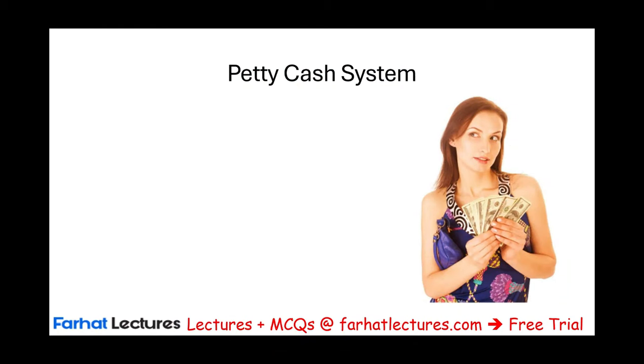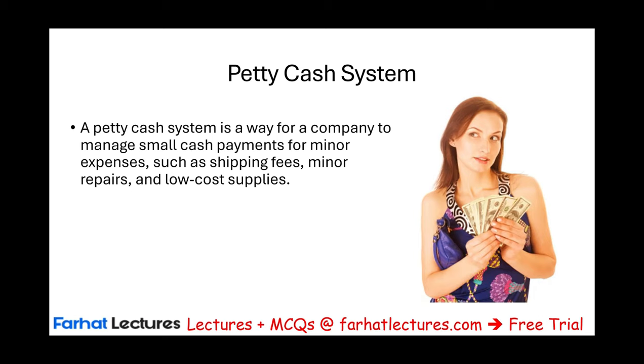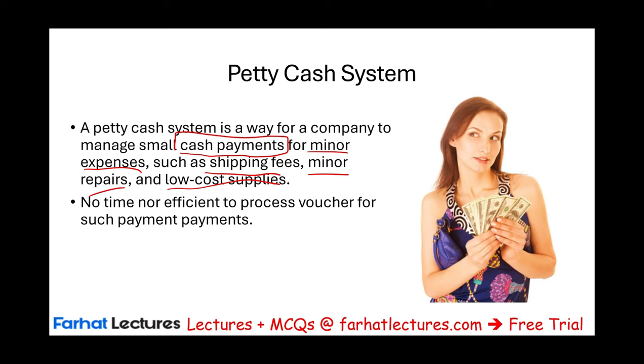Let's start by defining the petty cash system. It's a way for a company to manage small payments for minor expenses, such as shipping fees, minor repairs, and low-cost supplies. Maybe sometimes you want to buy pizza for employees working overtime — you don't want to go through the whole voucher system to process a payment. You have this money set aside for those types of emergencies.